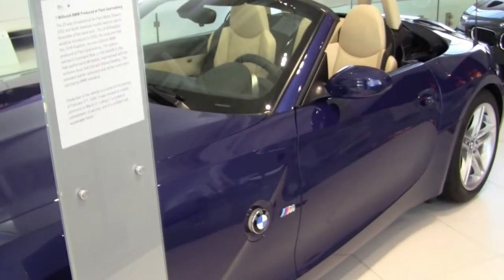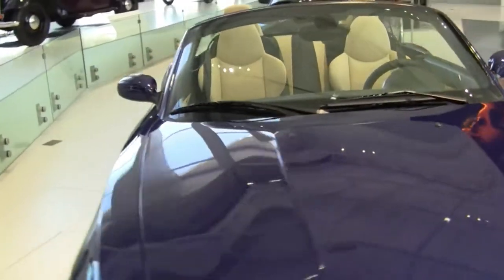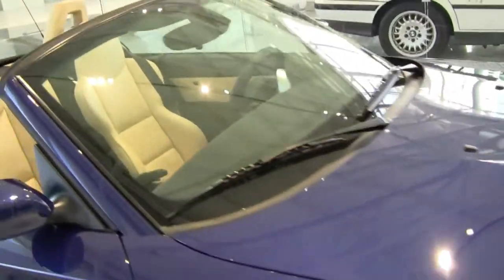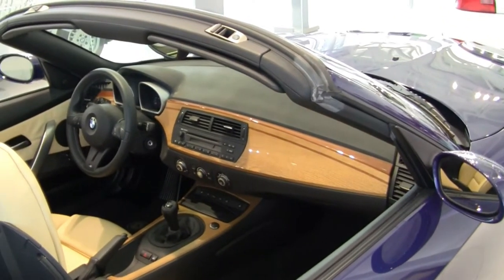This is the one-millionth BMW produced in Spartanburg in the plant. This is the Z4. The one million. And it's in mint, mint, new condition.